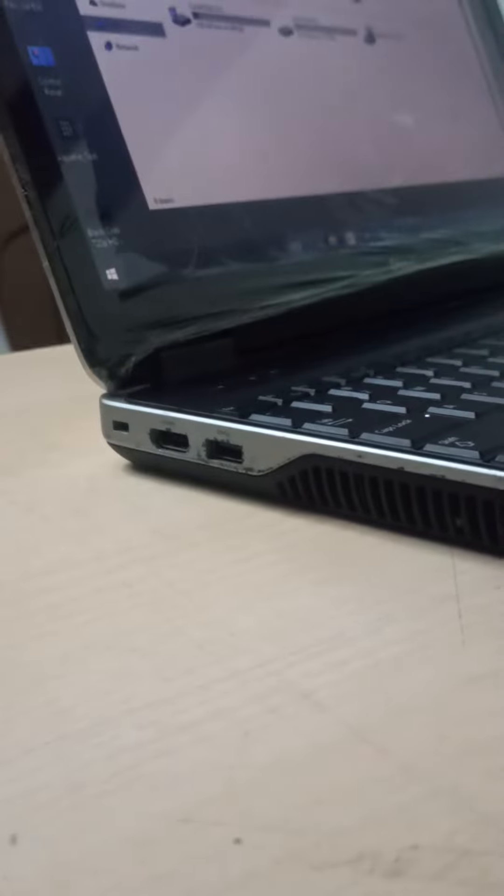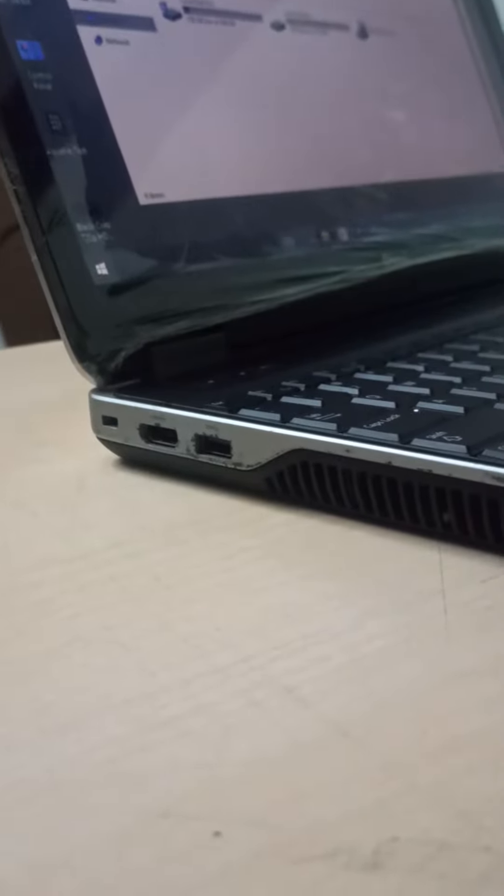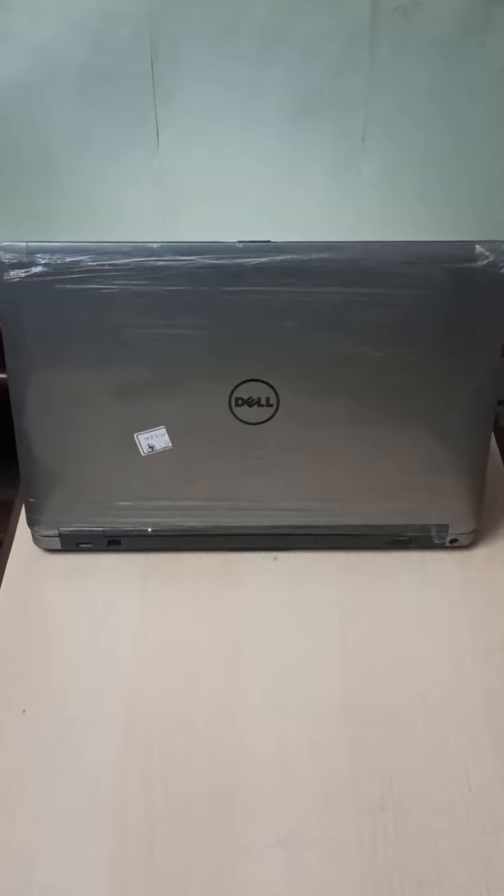HDMI, VGA port, HDMI, USB port on the back side, USB port, LAN port. VGA port, charging port on the back side of the laptop.